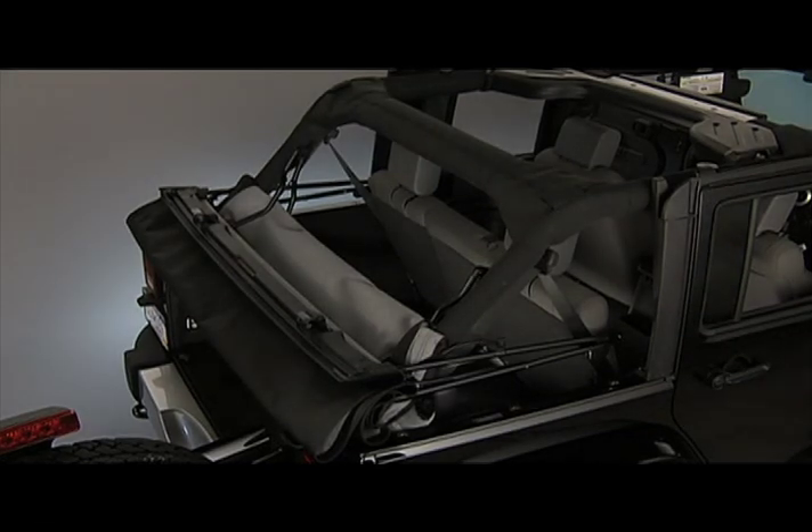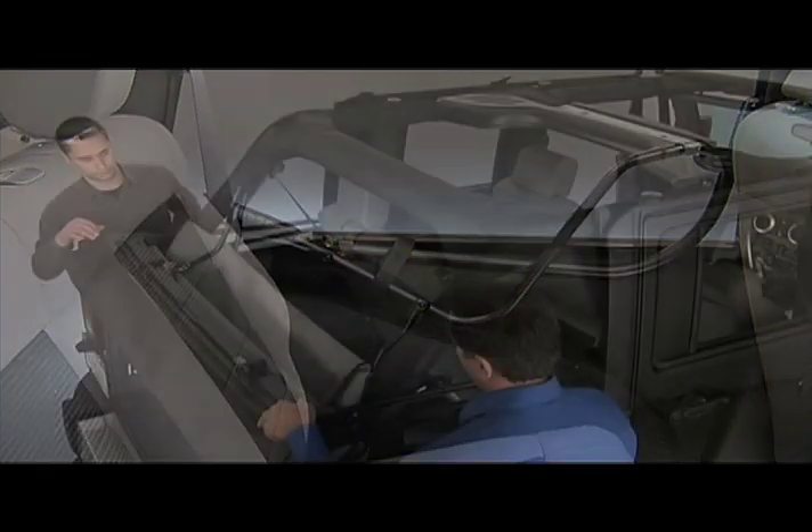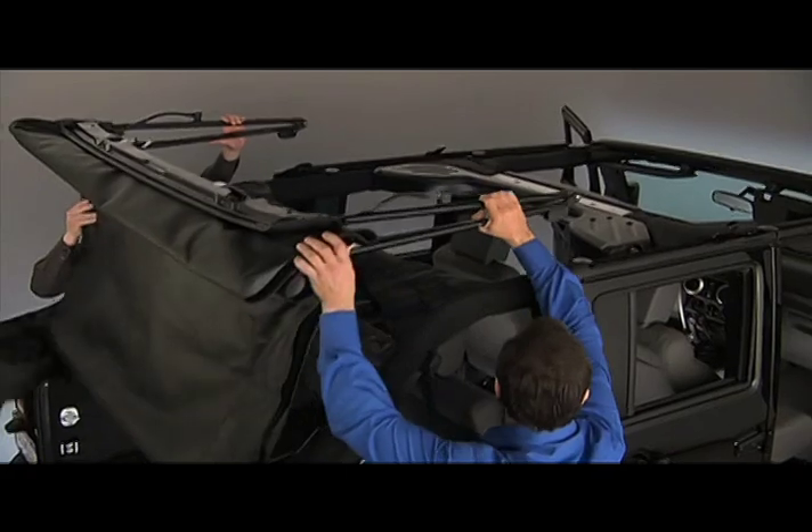Eventually you'll have to put the soft top back up, so let's go over that procedure. Still have that extra pair of hands? Good. First, undo the Sunrider strap securing the top. Working from the rear with the tailgate open, grasp the folded side bows and lift to the top.